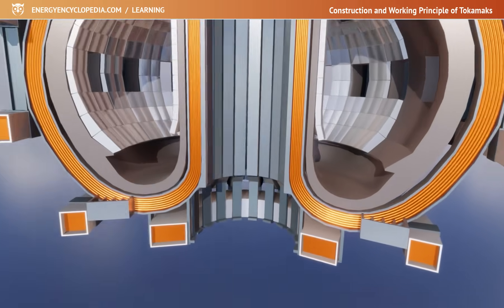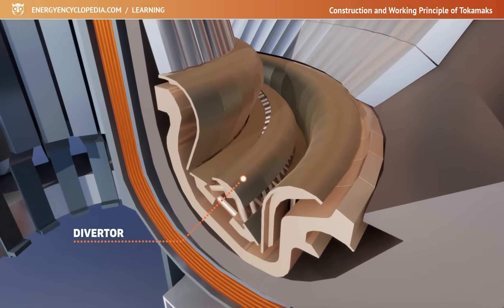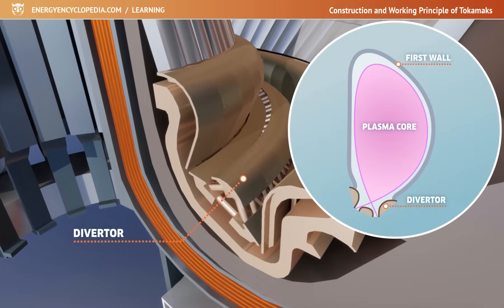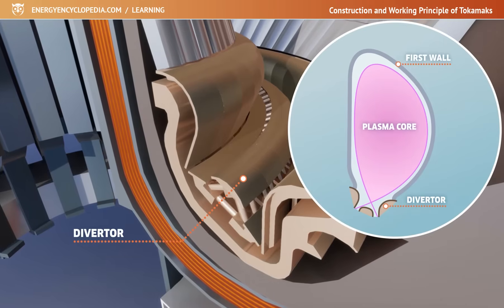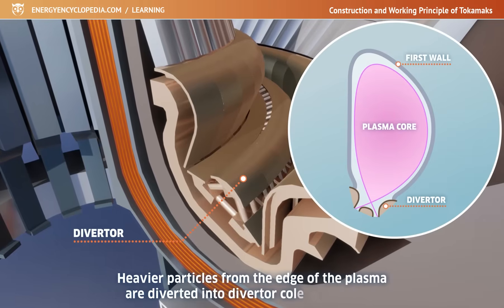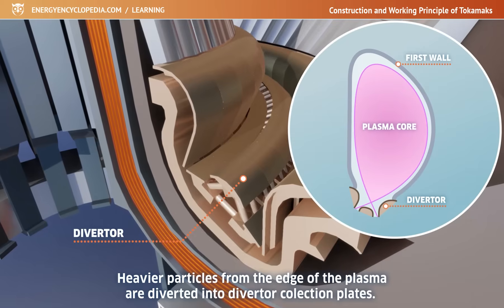Another important part of the Tokamak design is the divertor, a special device at the bottom of the vacuum chamber, used to remove impurities that could worsen the heating of the plasma. By adjusting the magnetic field at the bottom of the vessel, heavier particles from the edge of the plasma are diverted into the divertor collection plates, under which vacuum pumps are placed to suck up the trapped particles.